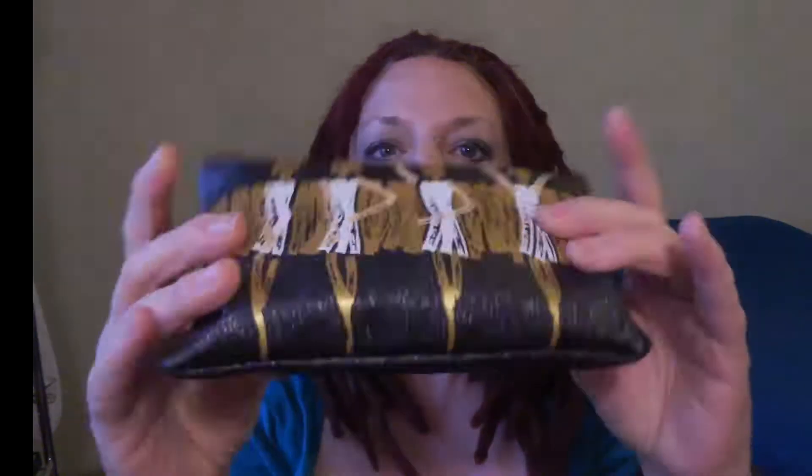Look at how full that is! Oh my god, I'm so excited. The bag itself is nothing to write home about, but it's got a really cool feel to it. Let's see what we got here.